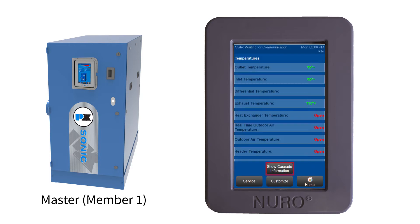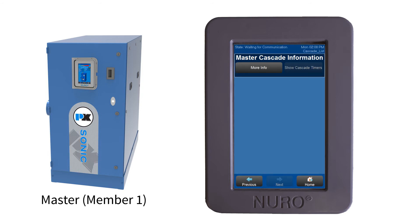The Cascade Info screen on the Neuro is a convenient way for techs to see information about all of the member boilers on one screen.